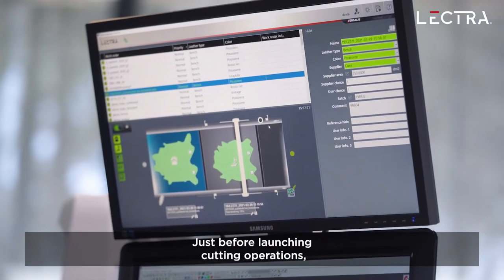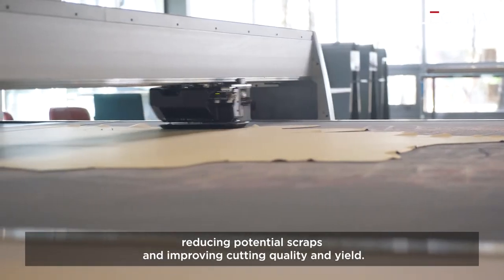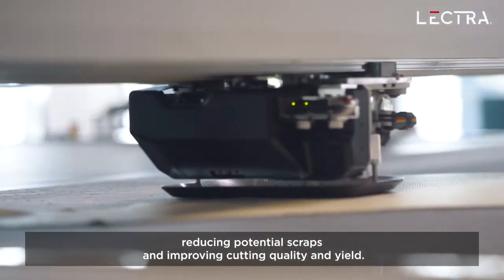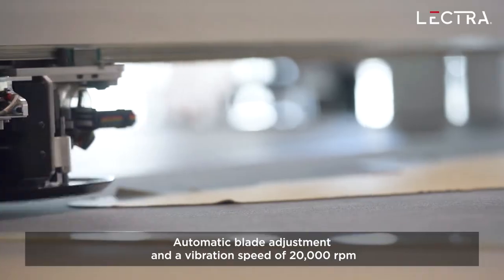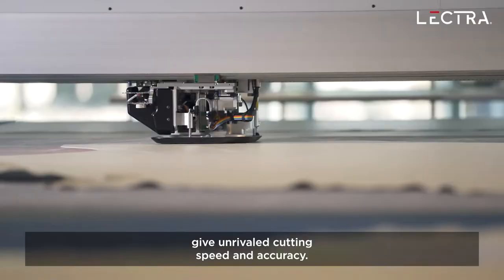Just before launching cutting operations, the cutting head can iron out wrinkles on the hide, reducing potential scraps and improving cutting quality and yield. Automatic blade adjustment and a vibration speed of 20,000 rpm give unrivaled cutting speed and accuracy.